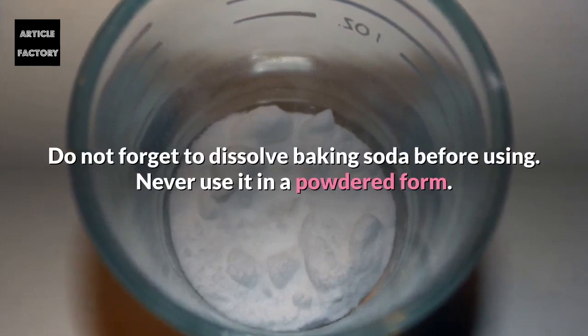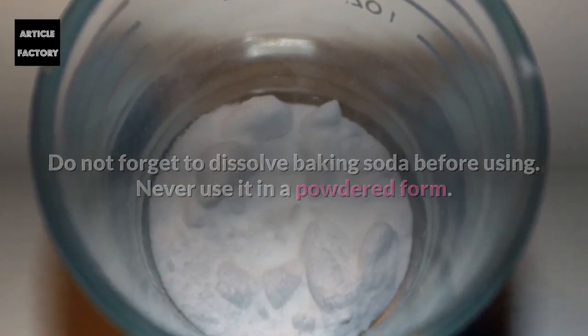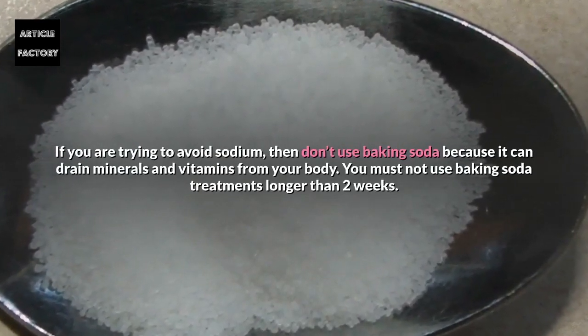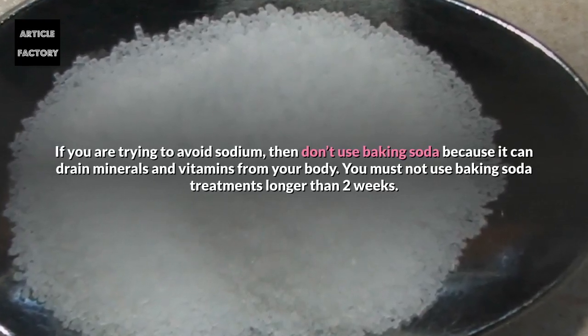Always dissolve baking soda before using and never use it in powdered form. If you are trying to avoid sodium, do not use baking soda, as it can drain minerals and vitamins from your body. You must not use baking soda treatments longer than 2 weeks.